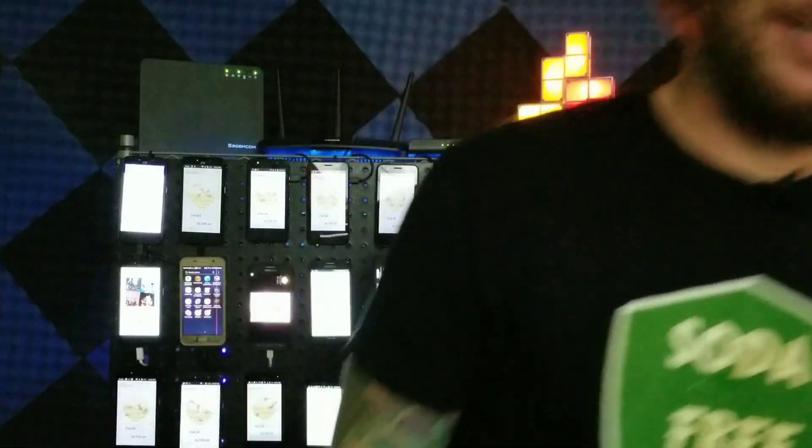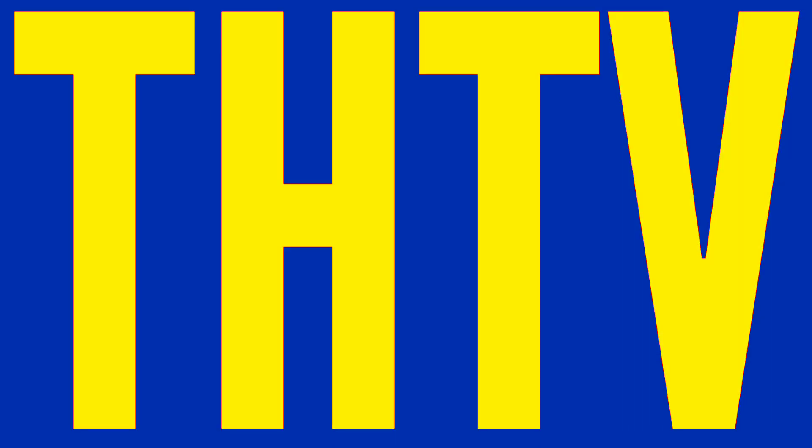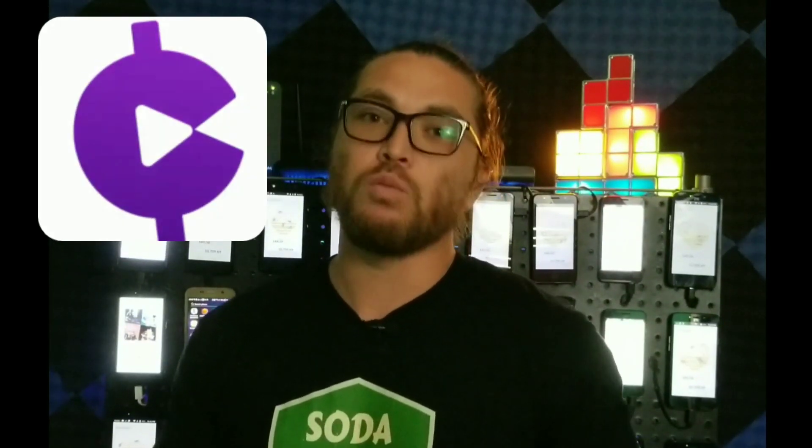In today's video we're going to go over an application that rewards you for streaming your favorite music and radio stations on or offline. I'm your host Tech Hustler Oakley, and the application we're talking about today is Current Cash Rewards.